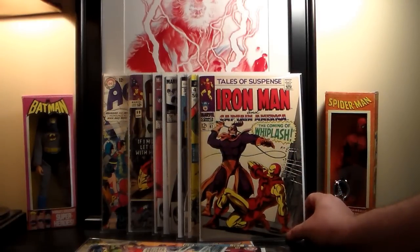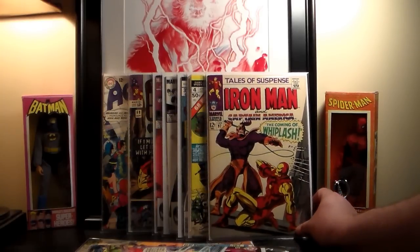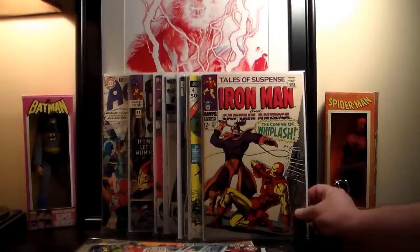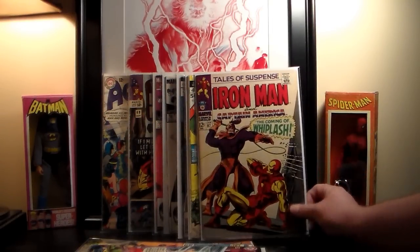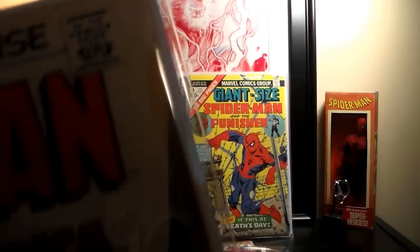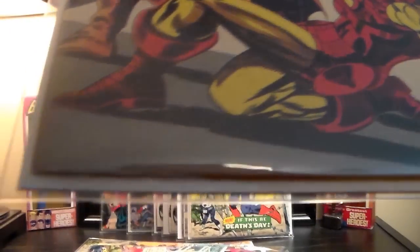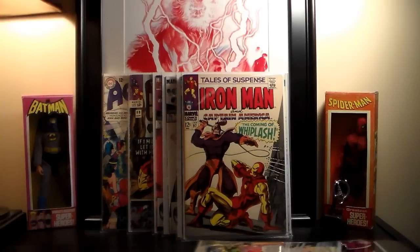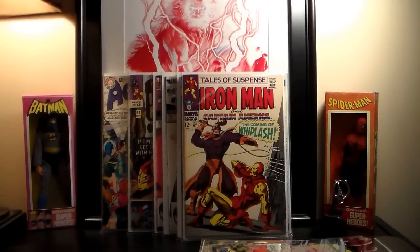I also found Tales of Suspense number 97 — the first appearance of Whiplash. This book spiked in price back when it was tied to an Iron Man movie. This copy is in pretty nice condition except for some browning and discoloration on the cover. The spine is really tight with maybe one or two tick marks. I could probably sell this on eBay for $50 to $75, but he only had it priced at $25.